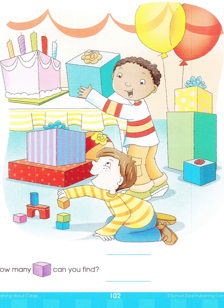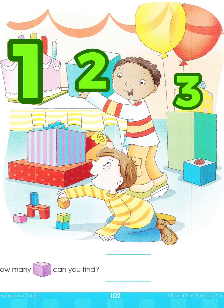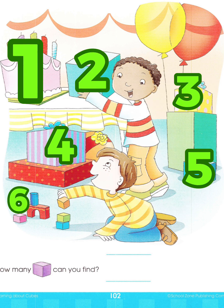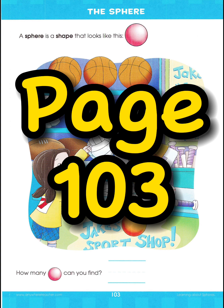So, how many cubes can we find? 1, 2, 3, 4, 5, 6, 7, 8, 9 cubes! Let's go to page 103.